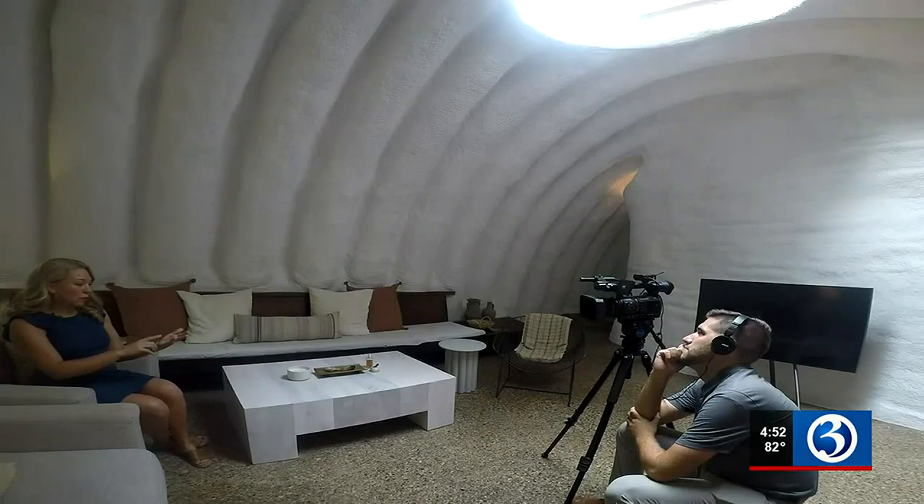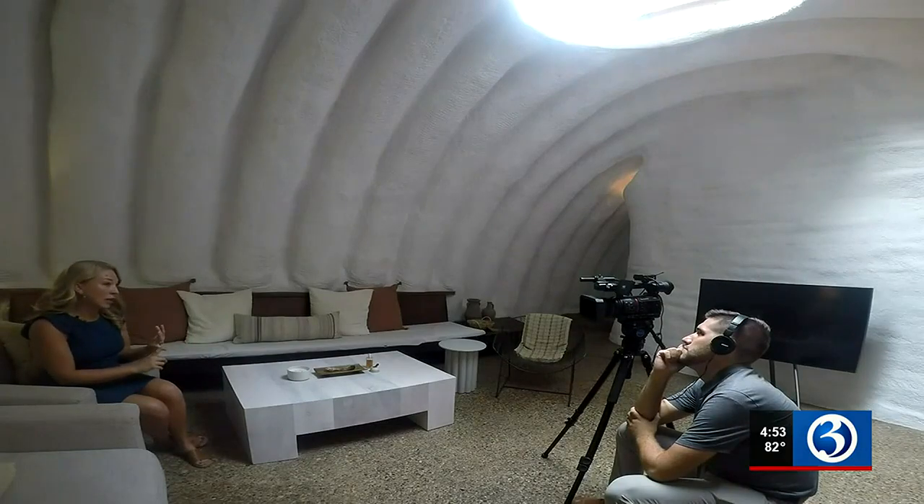We had agents touring from Kansas this morning, somebody from Milwaukee, and somebody from Oklahoma.